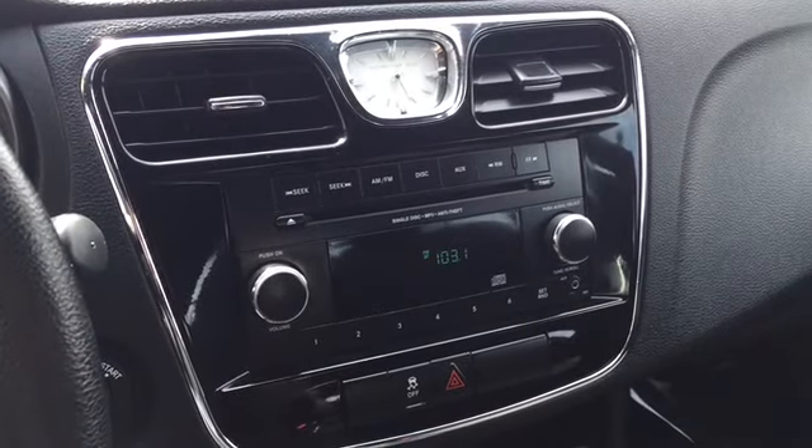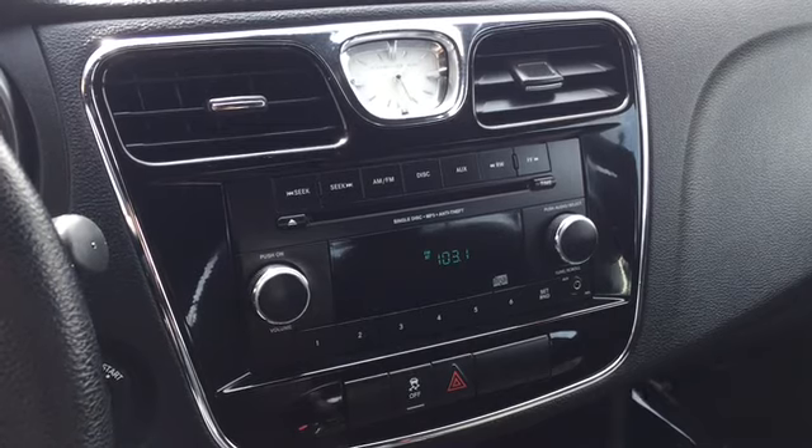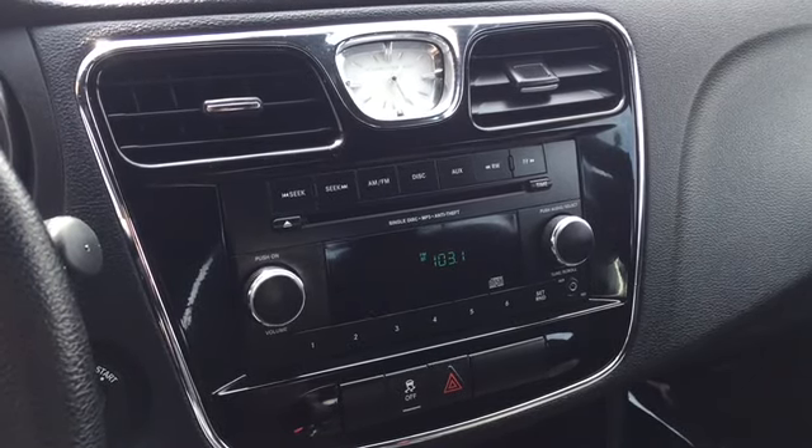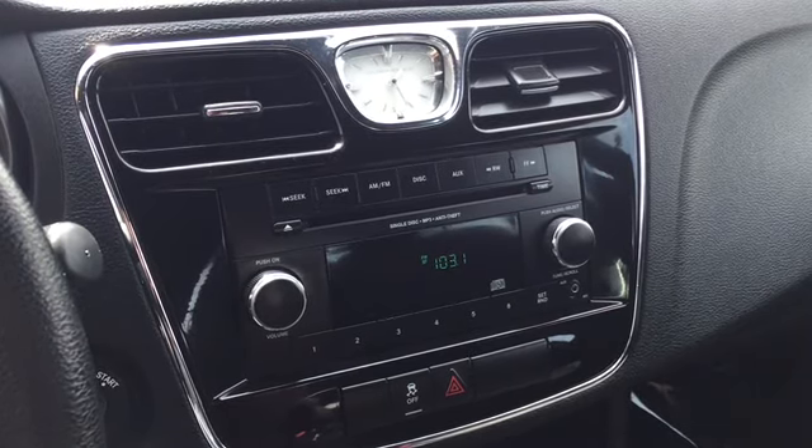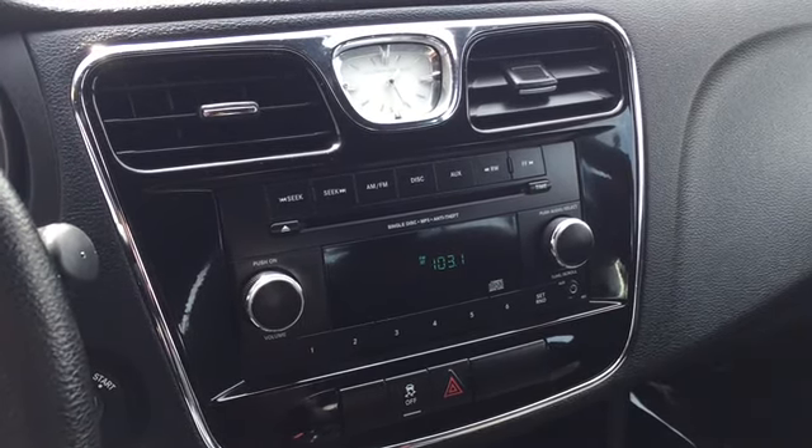In the middle of the dashboard is that luxurious analog clock and chrome surrounds, giving that 200LX an added touch of luxury. There's your entertainment features that include your radio options with six-channel presets, an aux cord plug-in for your iPod, and a CD player for those classic albums.